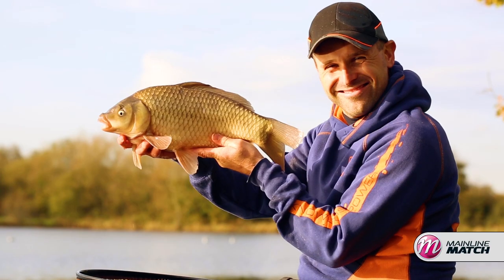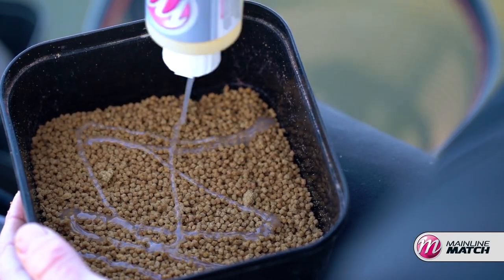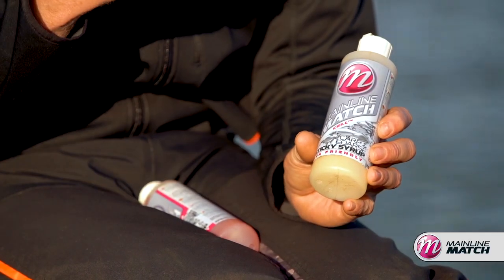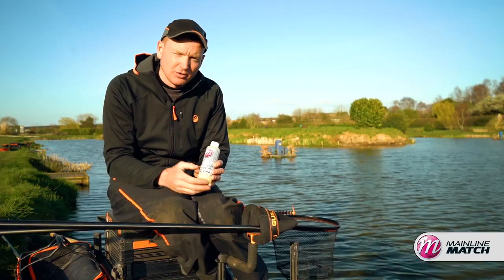When it's a little bit cooler, however, and you're fishing for species like skimmers, F1s and the odd carp mixed in, and the water's a little bit clearer, go for something a little bit less intrusive, a little bit less powerful, something like Sel — that's sweet, a little bit coconutty. You'll find it does enhance your pellets that little bit more than the plain ones, but it's not too powerful to put fish off.